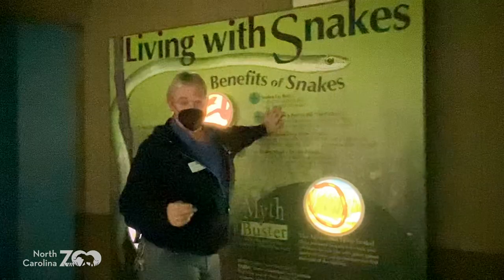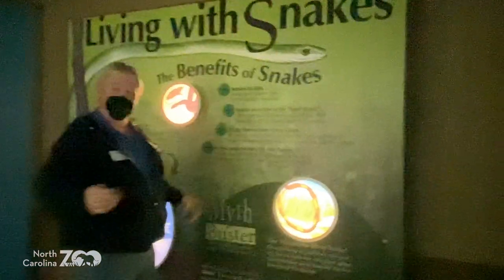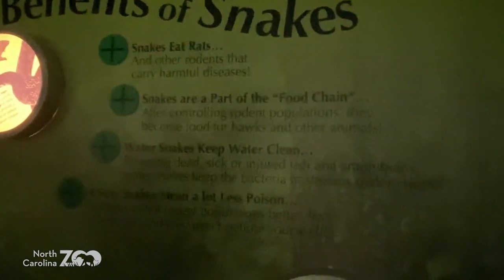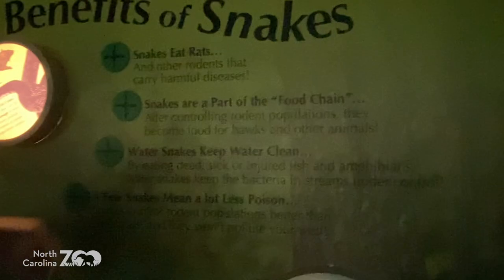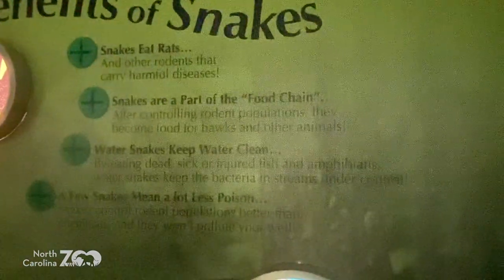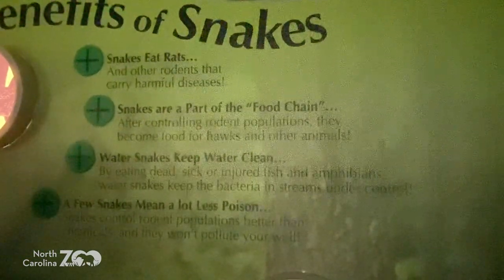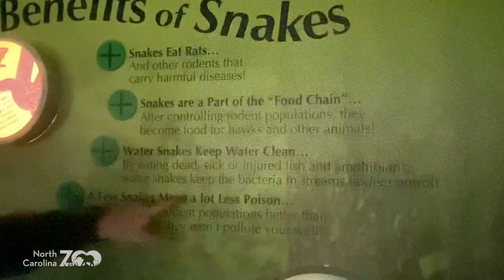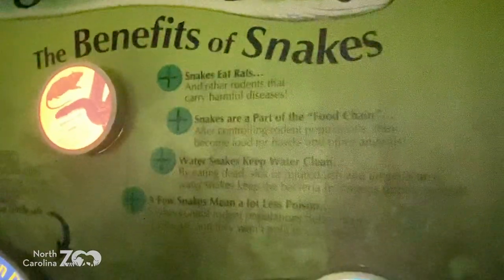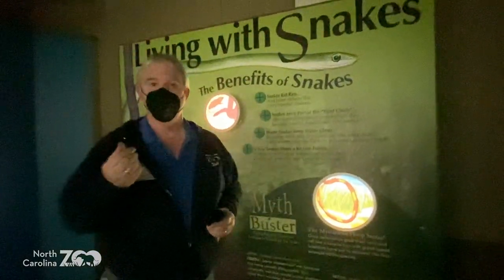Benefits of snakes. People ask all the time: what's a snake good for? They're really important. They eat rats, mice, and other rodents that can spread disease to you and me. They are part of the food chain — they are food for other animals. They keep pest populations under control and keep some of the water clean by eating some of those animals.